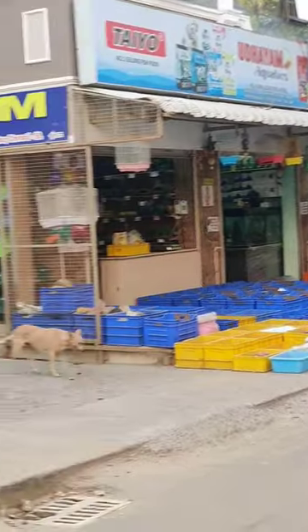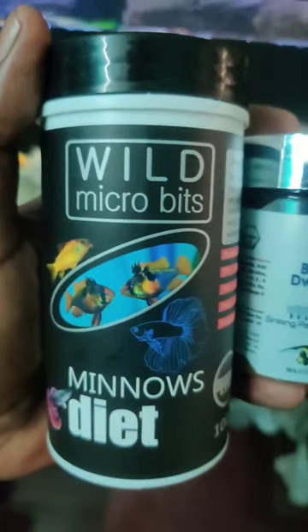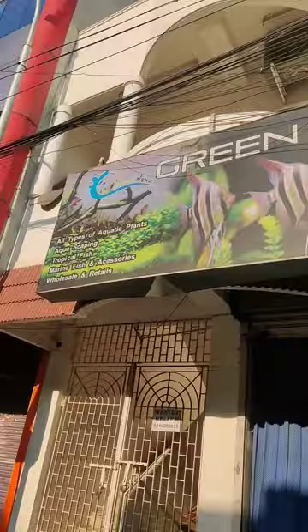Guys, welcome to our fish food Gali. A fish food is at Kalothuru Fish Market. We have the fish food and we have the bottom feeding food, and that is where we go to the Green Aqua.